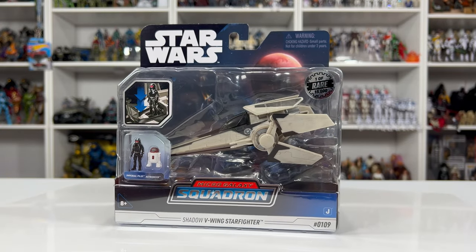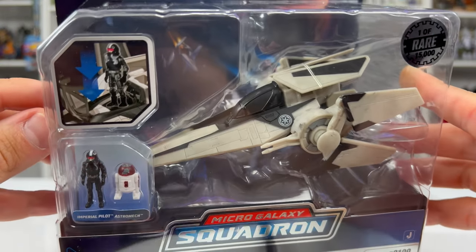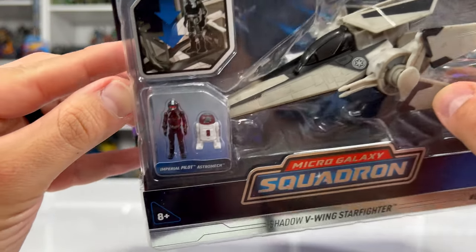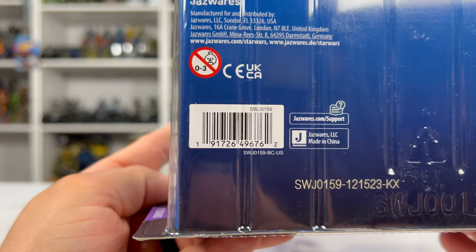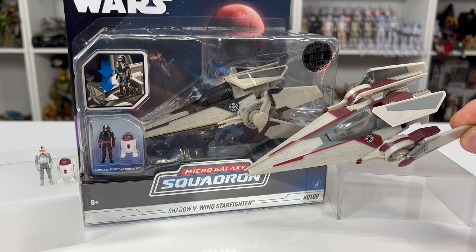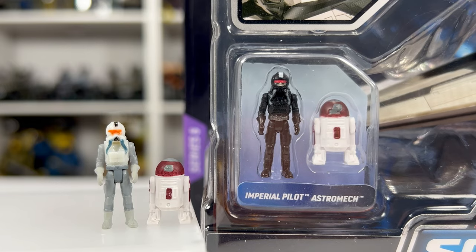Now let's talk about the Shadow V-Wing Starfighter — a 1 out of 15,000 Chase variant. The packaging is very mint and clean so I'll be keeping it sealed. There isn't a big difference from the standard version; the sculpting is the same. The obvious difference is that black trim, which looks very menacing. As far as figures go, we have an Imperial Pilot and what looks to be the same astromech as the original V-Wing. The biggest difference is the color scheme and the Shadow pilot's black jumpsuit with a darker orange visor.